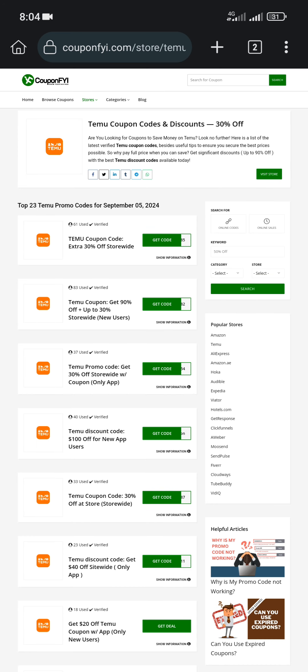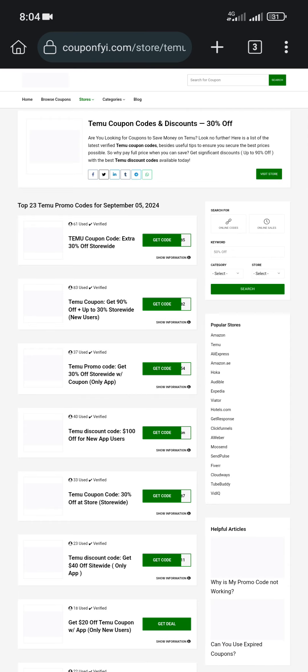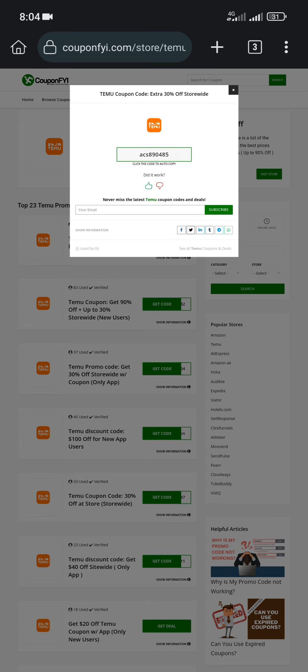After that, click any coupon code you want — let's pick the first one for example. Now click the code to copy it. You can follow the link to go back to the Temu store on your browser, or you can use their application.